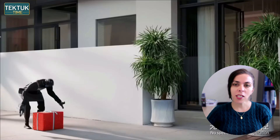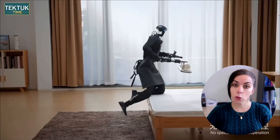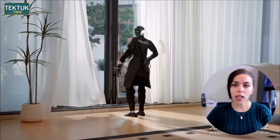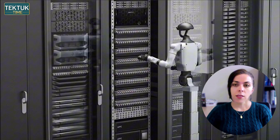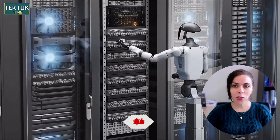Hello everyone. Today we are taking a close look at some of the most impressive and honestly surprising developments happening in humanoid robotics right now. From Mind On's next-level home task demonstration, to the brand new G1D built for industrial speed, there is a lot to pack. Let's get started. I'm Vida and welcome back to Tic Tac Time.